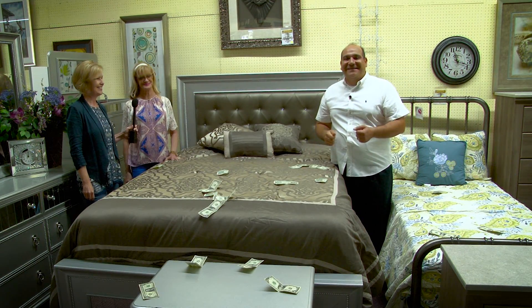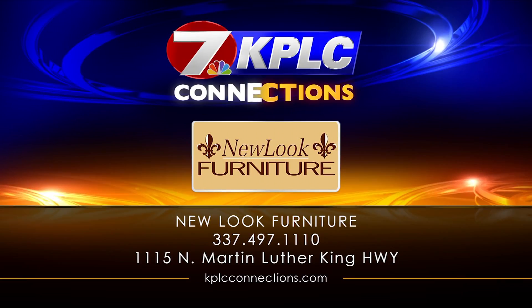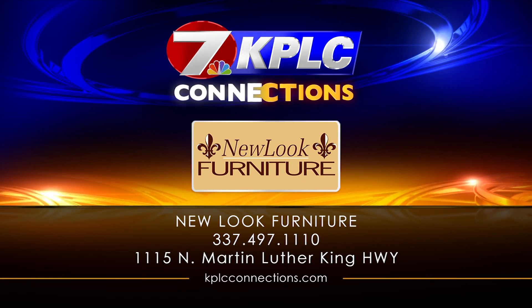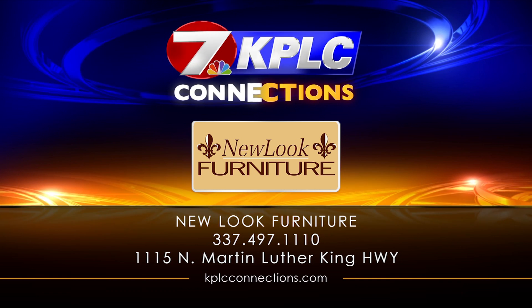They're going to treat you right when you step into New Look Furniture — a lot of locations to choose from. As always, our family serving your family with excellence, because at New Look Furniture, we save you money. Come by and see us today — we'll have it in your home as early as tonight.